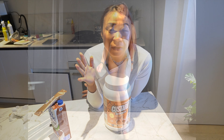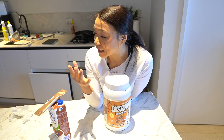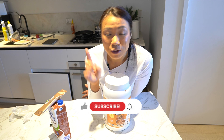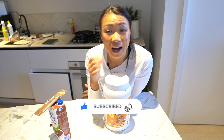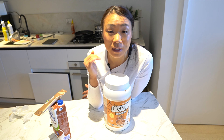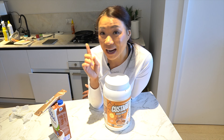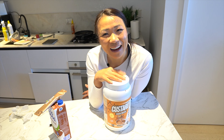If you found this video helpful and want to see more of these style of videos, don't forget to like and subscribe. Otherwise, be sure to watch my next video where I give you the top six fat loss tips that are super simple to follow. I'll see you in there — bye for now!